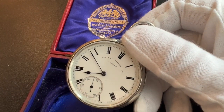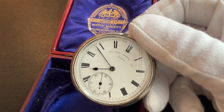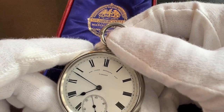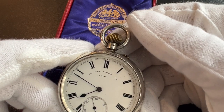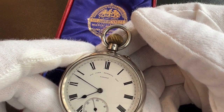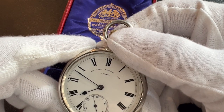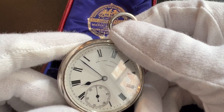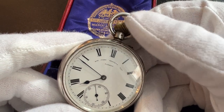Thanks for tuning in for another Ashton Blakey video. Today we're taking a close look at an interesting pocket watch that we have in our collection, which was made by Sir John Bennett, who was one of the most advanced British watchmakers of the time. This watch is from 1910, so it's over a hundred years old.